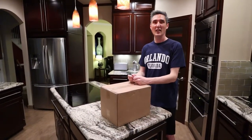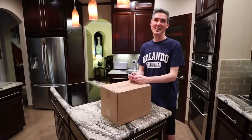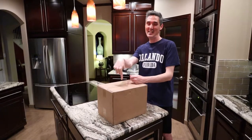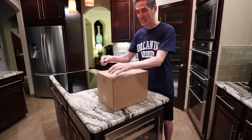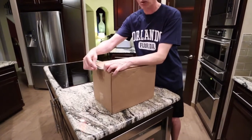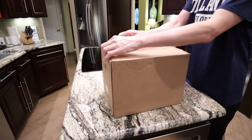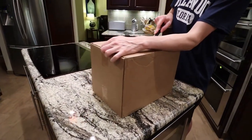Hey everyone! I have an unboxing to do today and I'm so excited. I got my second pair of Beckett Simonon in this box. We're about to open it up and see what I got. I think I told you before, Beckett Simonon is a direct-to-consumer made-to-order shoe company.